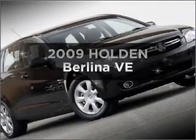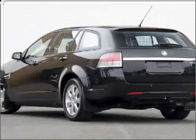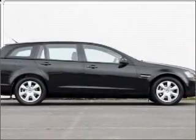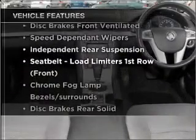Imagine yourself in this 2009 Holden Belina. You can be accelerating down the highway in this excellent vehicle with a reliable engine. Plus enjoy these notable features that are included in this ride.